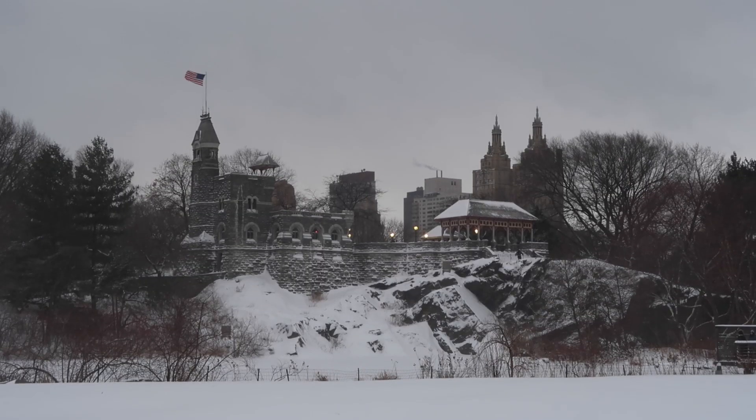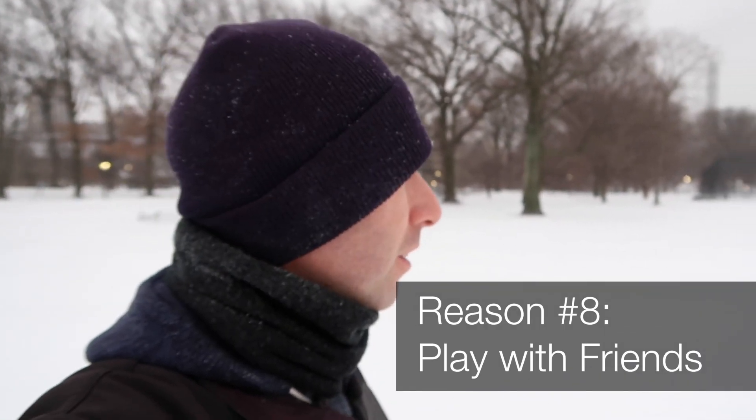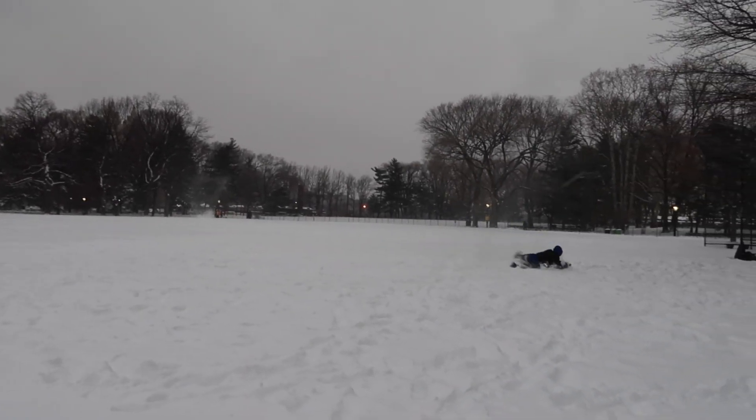Okay, camera's thawed out. I started to melt, so it's time to get back out in the cold. Any snow games you want to play, come on up here to the Great Lawn — wide open spaces. You can have an awesome snowball fight, build forts, igloos, snowmen, play football, whatever you want to do. So much snow to play with.